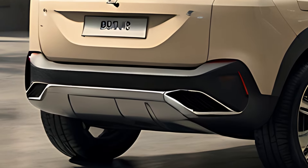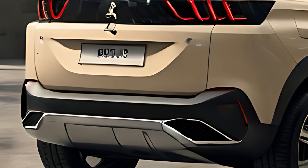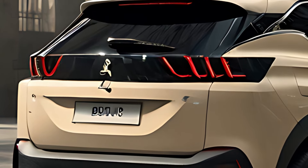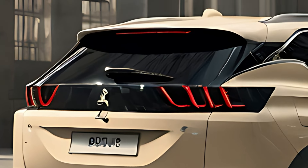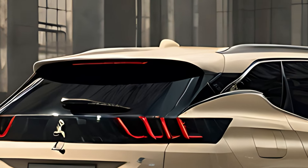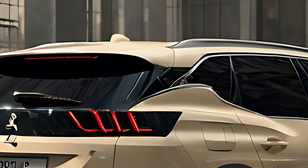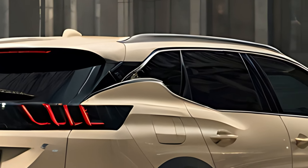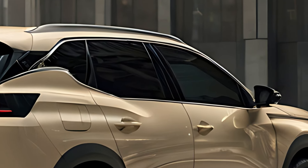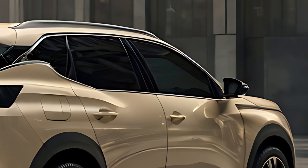Inside, the 2025 Peugeot 3008 offers a luxurious and high-tech cabin, built with premium materials and attention to detail. The centerpiece of the interior is Peugeot's i-cockpit, which includes a compact steering wheel, a fully customizable 12.3-inch digital instrument cluster, and a large 10-inch touchscreen infotainment display positioned within easy reach.